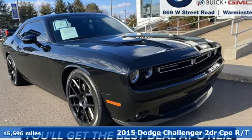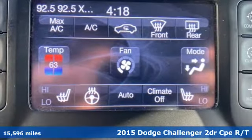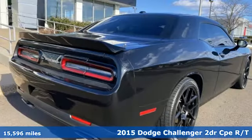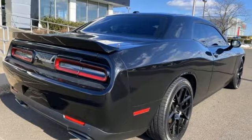Here's a 2015 Dodge Challenger. Embrace your wild side with a car that never backs down. And with features like these, every drive is a pleasure.